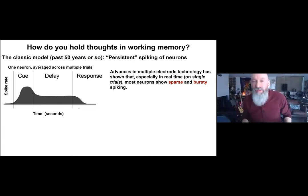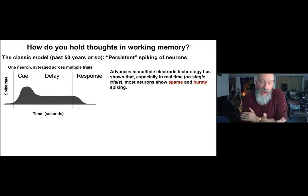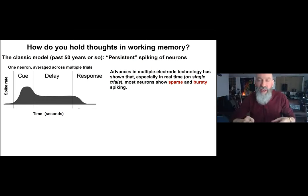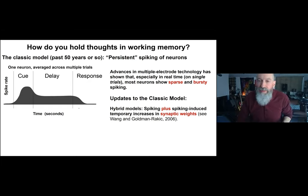More recently, with multiple electrode technology enabling more random sampling of neurons, several investigators — including our laboratory, Tanya Pasternack, Mark Stokes, and others — have shown that when you look on single trials across multiple electrodes in real time, most neurons in areas like the prefrontal cortex don't actually show persistent activity. They show sparse and bursty activity — spiking every once in a while — and don't show the sustained activity the classic model predicts.